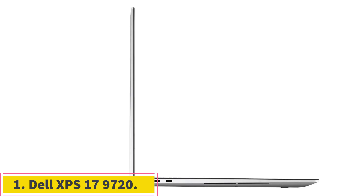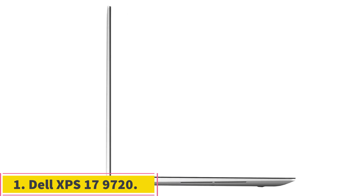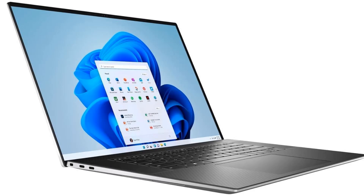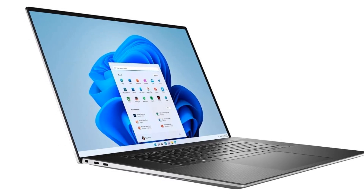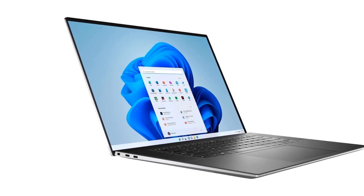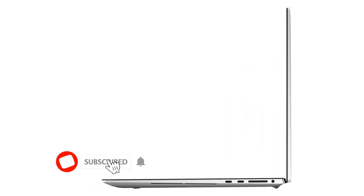Number 1: Dell XPS 17 9720. If you want the best 17-inch laptop for general use, then the Dell XPS 17 is a great choice, and we think it deserves to be one of the best touchscreen laptops. The laptop comes with a 17-inch display with a 4K UHD resolution, so you can expect clear, stunning visuals. Plus, this display is a touchscreen, which should give you more intuitive controls.